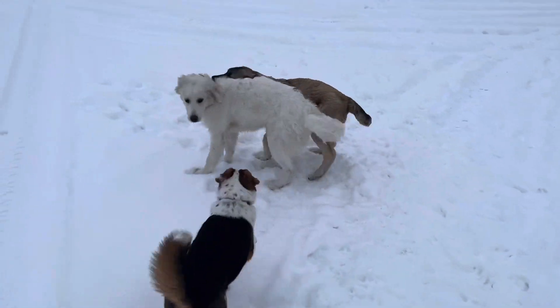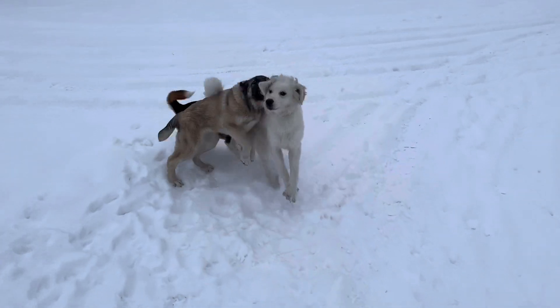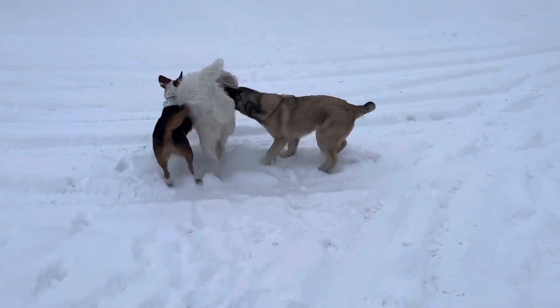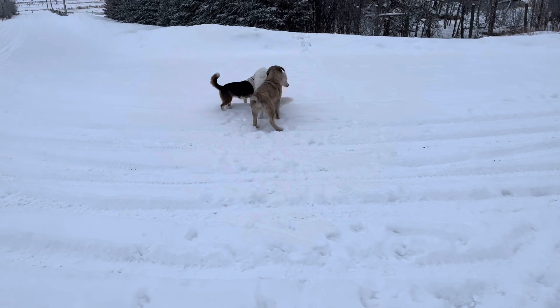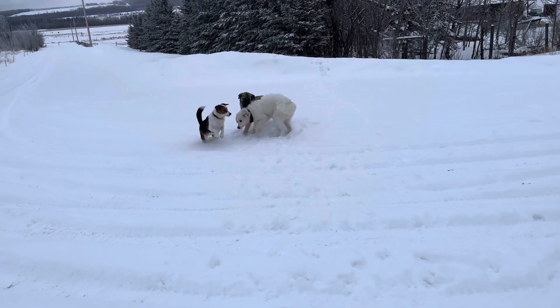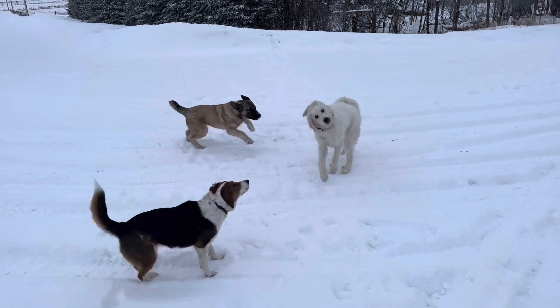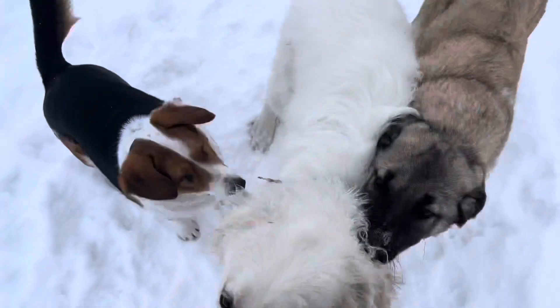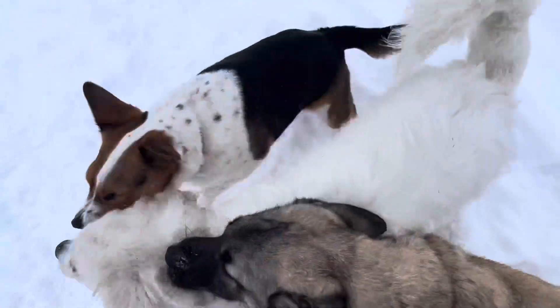Last night Rain decided she wanted to stay out all night and hang out with the outside dogs. Today when I came out to feed the calf there was lots of fun and playing, and she seems to be settling in real nice. Now we'll see if we can get her to kind of stay down with the sheep and guard them.